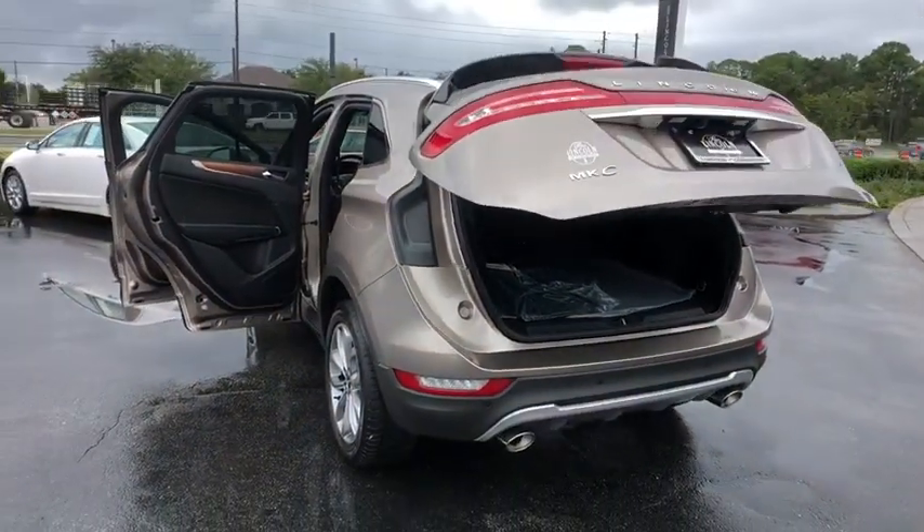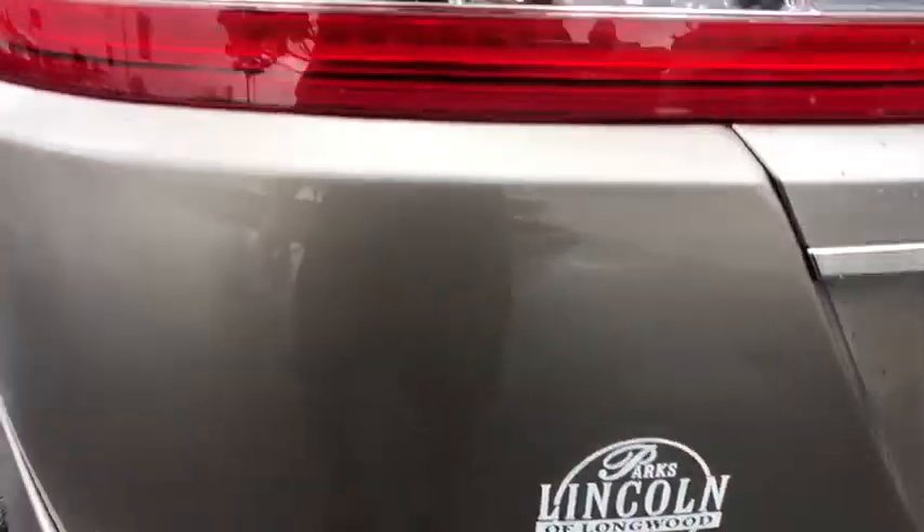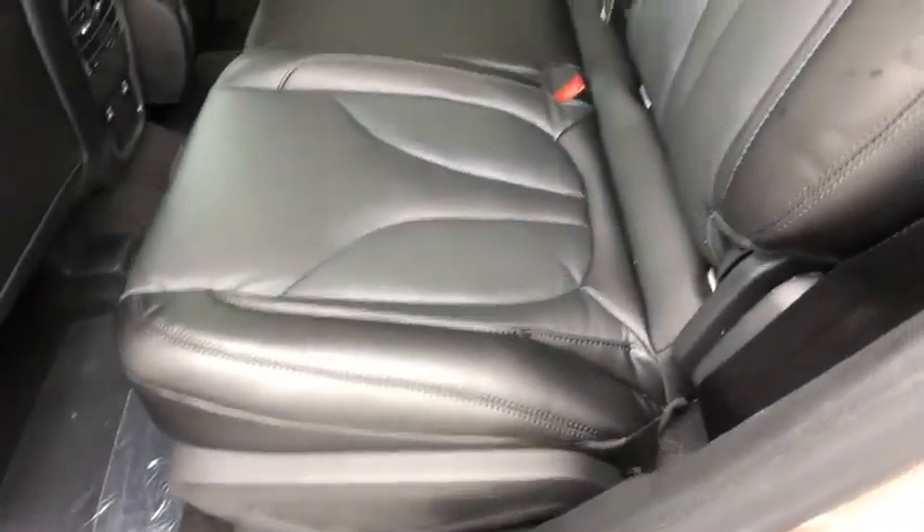Leather wrapped steering wheel, power steering, adjustable steering wheel, floor mats, keyless start, cruise control, four-wheel disc brakes, aluminum wheels, auto dimming rear view mirror.